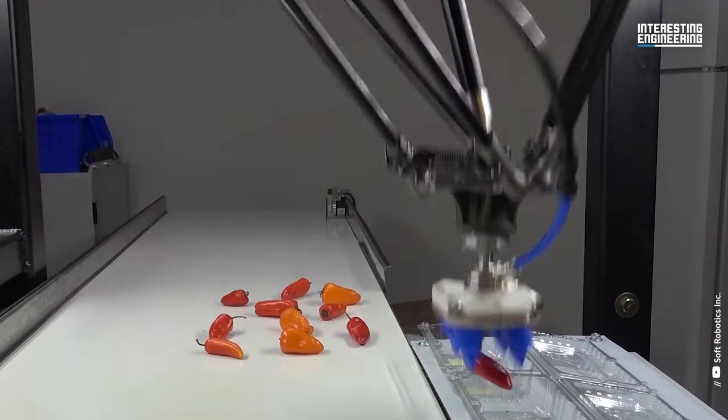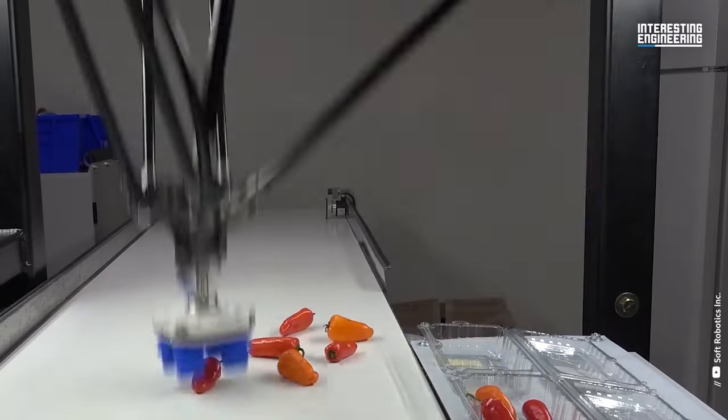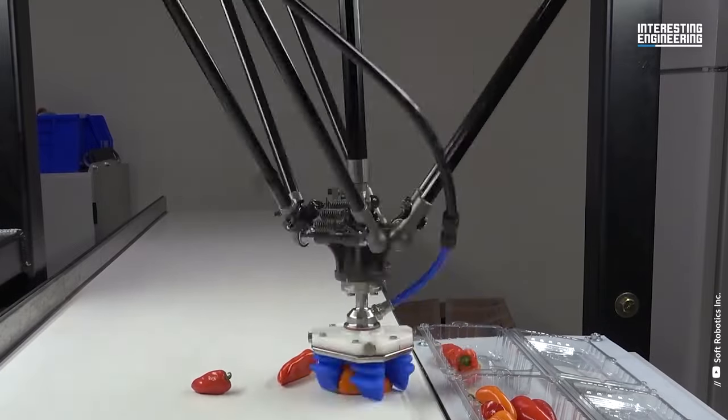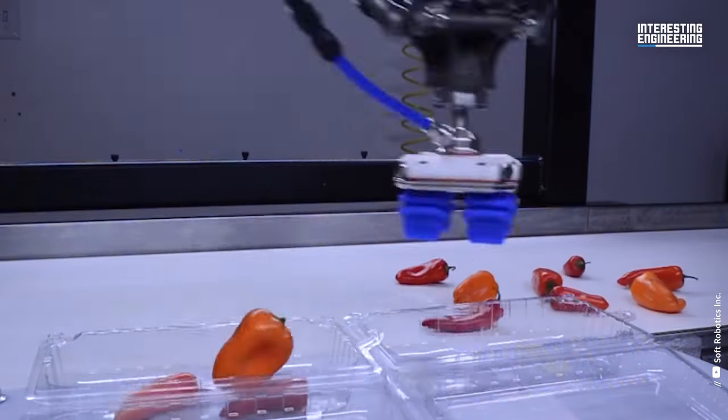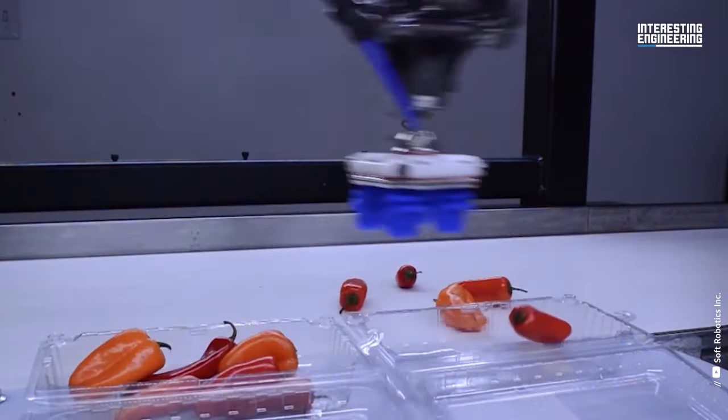What about peppers? They certainly come in more varieties and sizes than apples, so they are more difficult to pack. But this machine can pack exactly 110 peppers per minute.